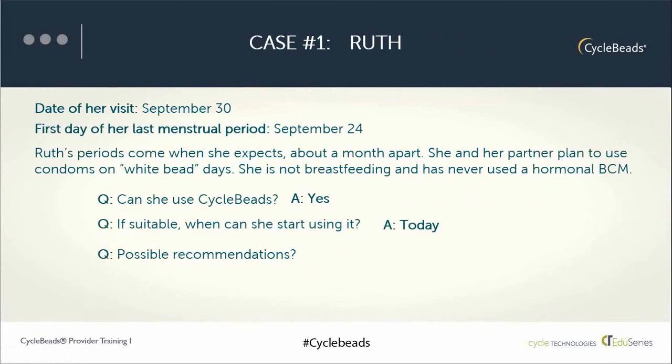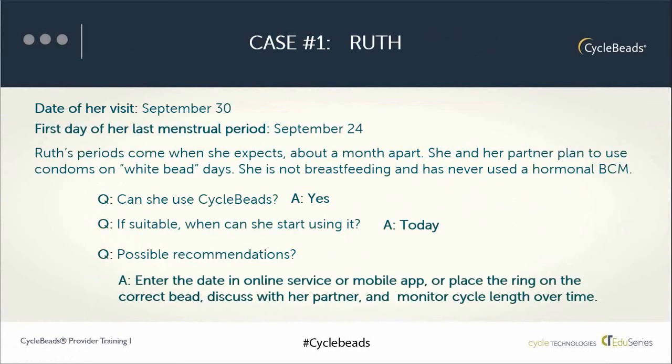It's important to talk to Ruth about how she and her partner will handle the next 12 days — the days when pregnancy is likely. We would also counsel her on making sure to enter the date online in the mobile app or place the ring on the correct bead, and encourage her to discuss the method with her partner. We would also show her how to monitor her cycle length over time, checking that she continues to be within the 26 to 32-day range.